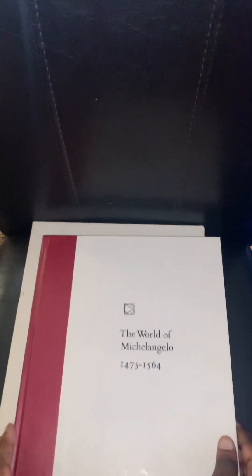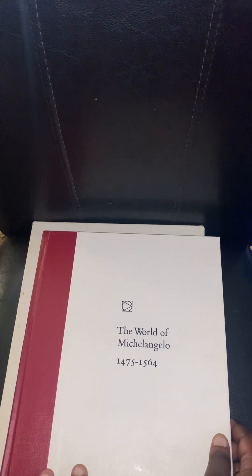I bought this a while ago from the Goodwill bins. If you don't have one in your area, it's where Goodwill sends all the stuff they don't sell in their stores — to these bins. They sell it by weight; at least at mine, it was roughly $1.25 per pound for clothing or sheets, and about $0.25 for books.